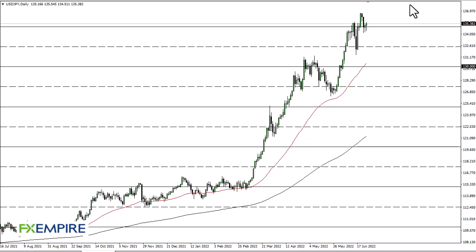From FX Empire, this is Chris taking a look at the Dollar-Yen. As you can see, we have pulled back just a bit during the trading session here on Monday to kick things off, and then we will continue the buying pressure. Ultimately, I think 136 and a half, or so 137, is going to be challenged — we could break out above it.